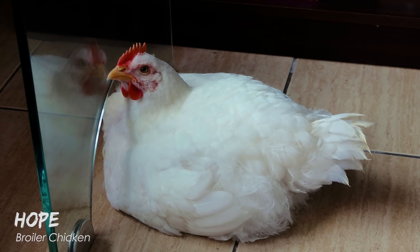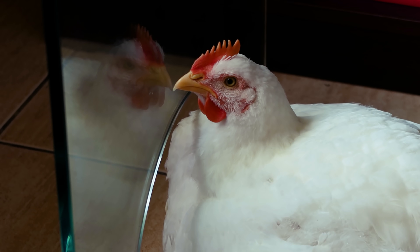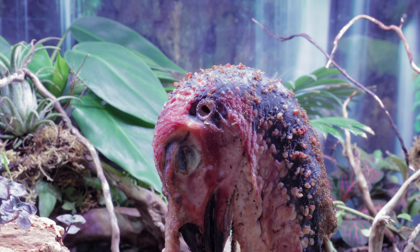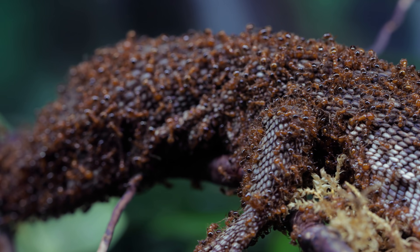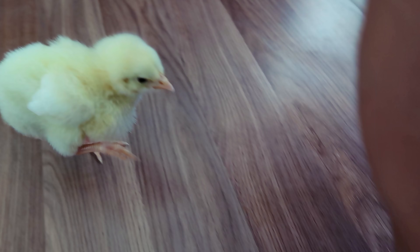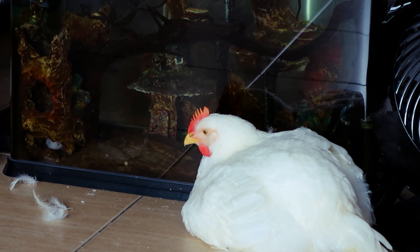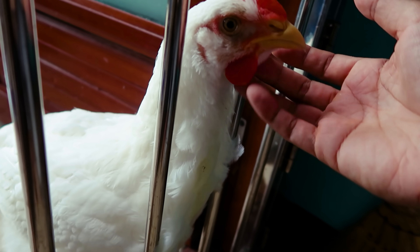Also, meet Hope, my broiler chicken. She was supposed to be for a feeding video for the Fire Nation called 'Fire Ants vs. Dead Chick,' and my request from the chicken farmer was to give me a dead chick from his batch so I could feed it to my fire ants. But there must have been a miscommunication, because what arrived at my place was a living, squeaking chick. Of course, I wasn't about to kill it, so I kept it — and she's huge now. These types of meat chickens sadly don't live long, but I've been doing some research to try to prolong its lifespan, so it can move in with me on a farm I'm moving into in a year or so. Let's hope Hope makes it.